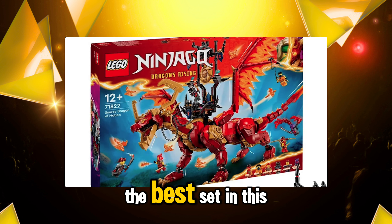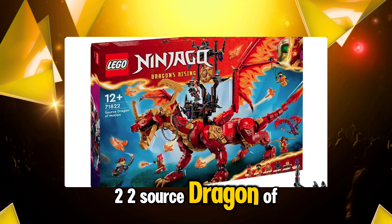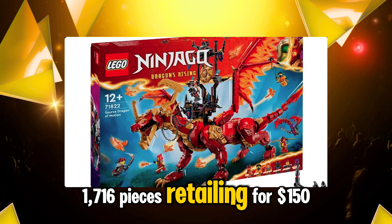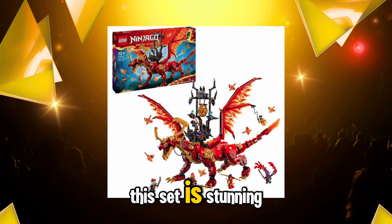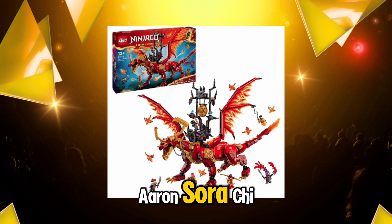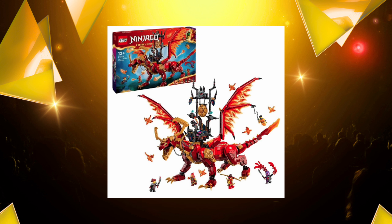Now we move on to the best set in this wave, and this is the set I love — it's just amazing. This is 71822 Source Dragon of Motion, 1,716 pieces, retailing for $150. This set is amazing; the detail and design on it is stunning. It also comes with six minifigures: Eren, Sora, Kai, Lord Roz and Jordana in their new suits, and six Source Dragons, which is just epic.